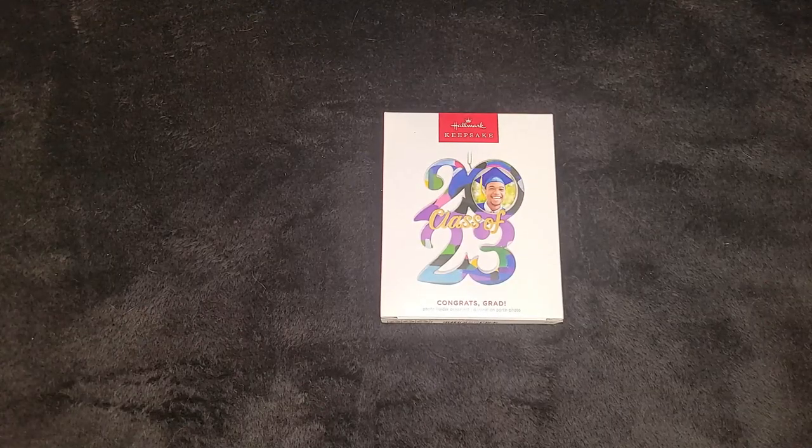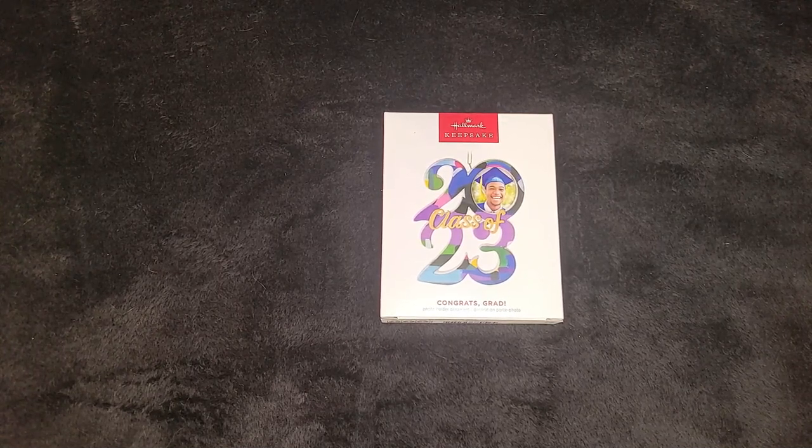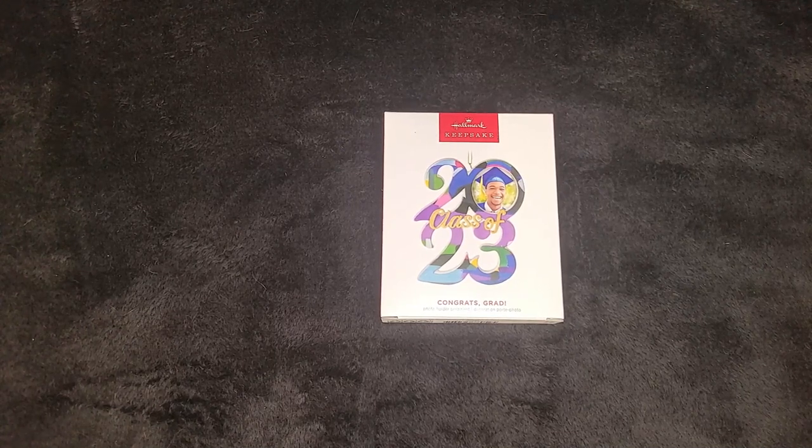Hello and welcome back to Chris's Corner. We have another ornament here in the Hallmark Keepsake Ornament Series. It doesn't really fall into any category of collections that we have, but I'm still gonna make a video on this one. It's one we have. Kind of a special year for us.